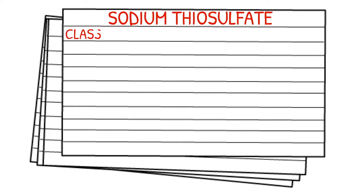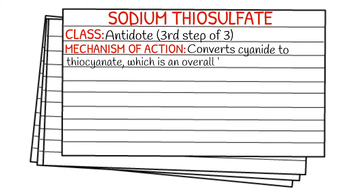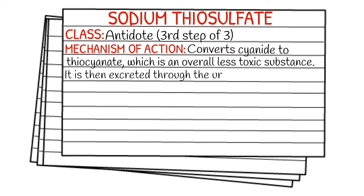Today's medication is called sodium thiosulfate and it is an antidote. It is actually the third step of a three-step antidote system. If you haven't seen the first part and the second part, they're in the last two weeks of my Medication Monday, so make sure you go back to them or I'll just link them up here in the right-hand corner. The mechanism of action of sodium thiosulfate is that it converts cyanide to thiocyanate, which is an overall less toxic substance, and it is then excreted through the urine.